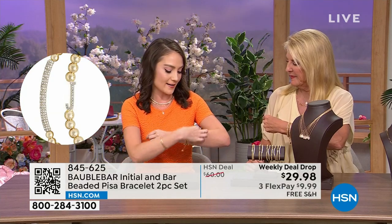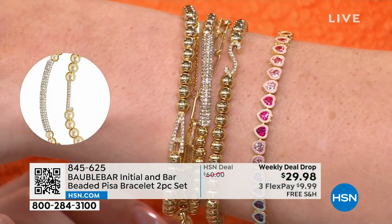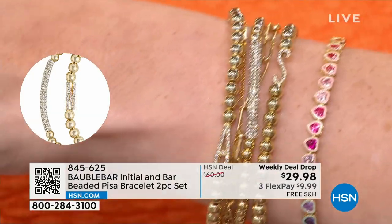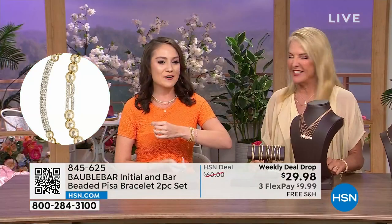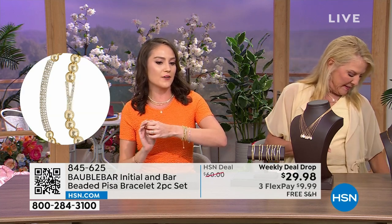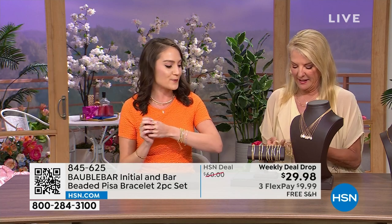I've stacked mine — I have a little wrist party going on with a ton of Bobble Bar pieces. I mentioned I got married recently, Suzanne — thank you! So I have my new last name, S for Snyder, and A for Alexia, my first name. So I mixed and matched; I purchased two sets and took both initials and then one bar, and there you go — a fun little unique stack that evokes my personality.